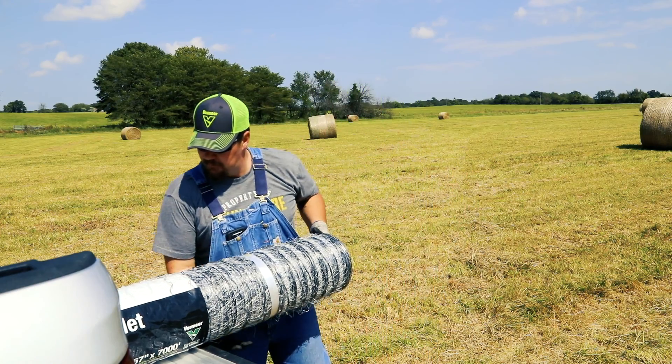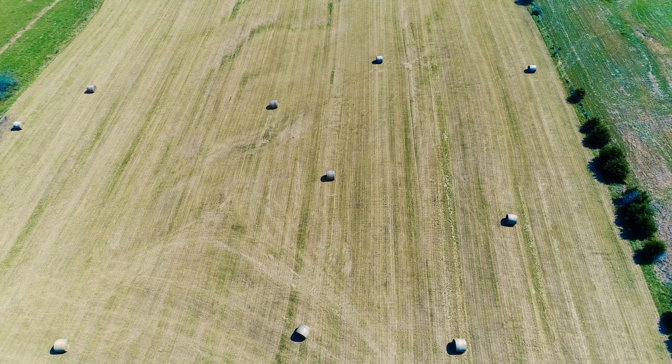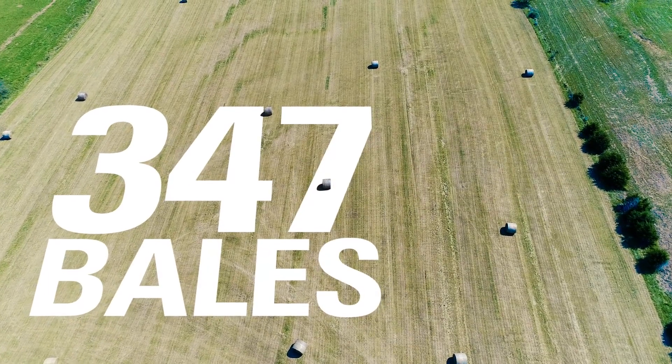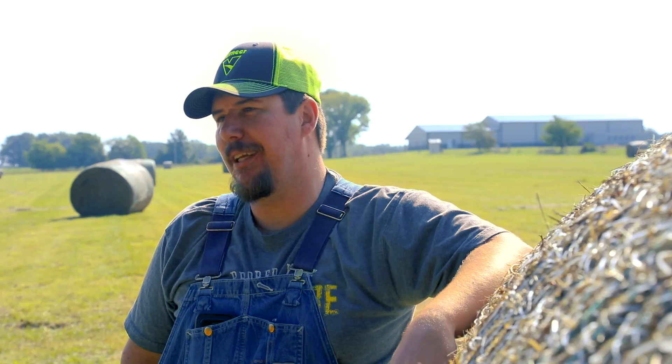I used a small demo roll of Vermeer and baled 50 bales that day and didn't miss one. After that, I ended up doing 347 bales in one day and didn't miss one bale. After that, I was a pretty firm believer.